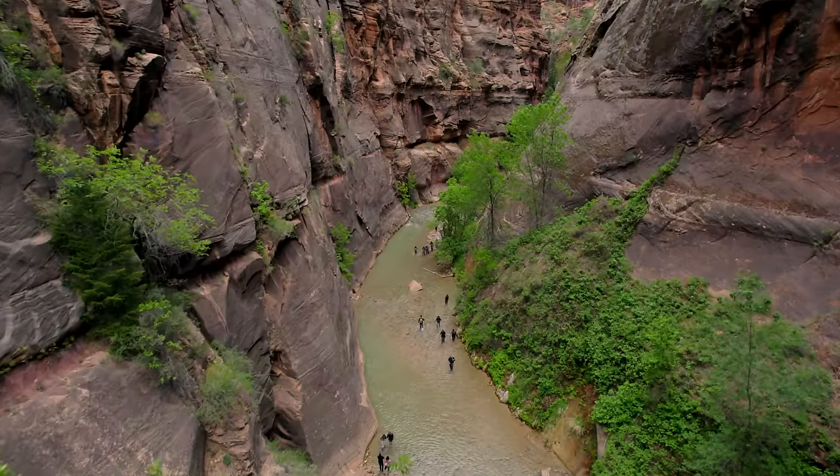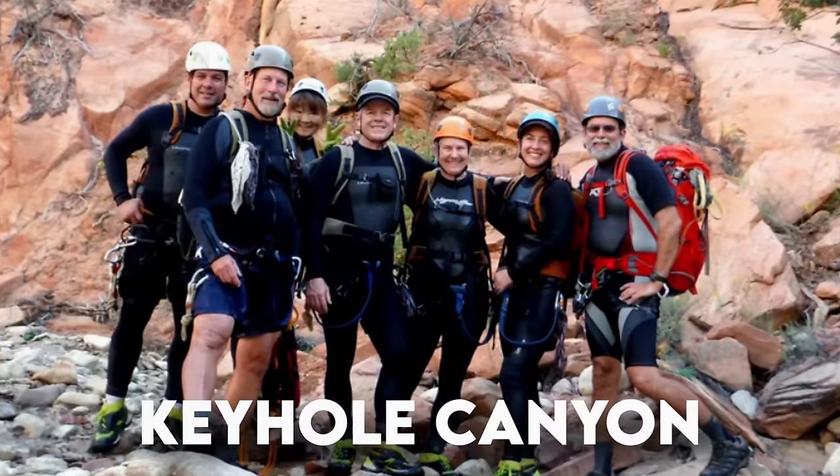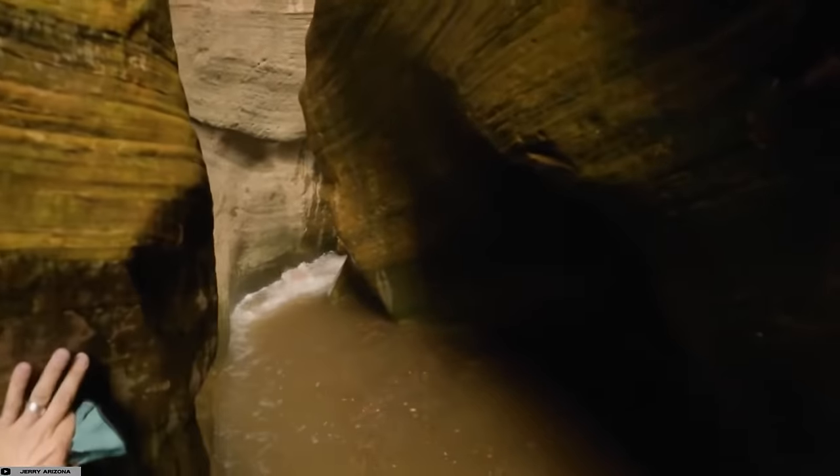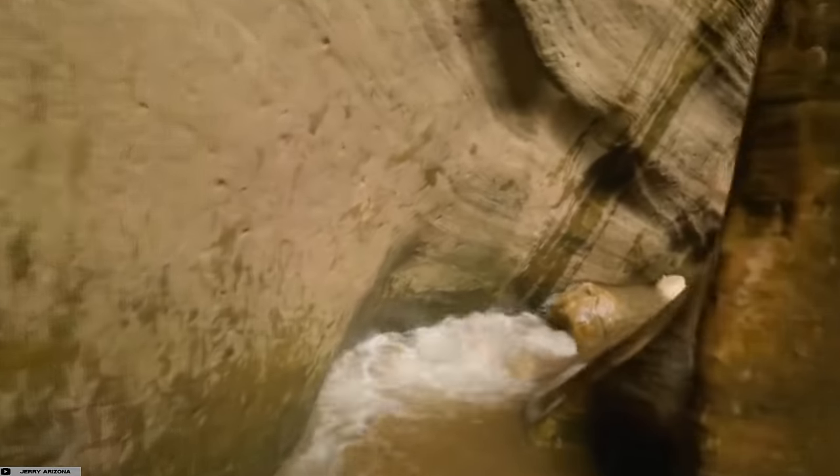On the evening of September 14, 2015, seven hikers were exploring Keyhole Canyon in Zion National Park when they were caught in the middle of one of the most dangerous storms in Utah history.